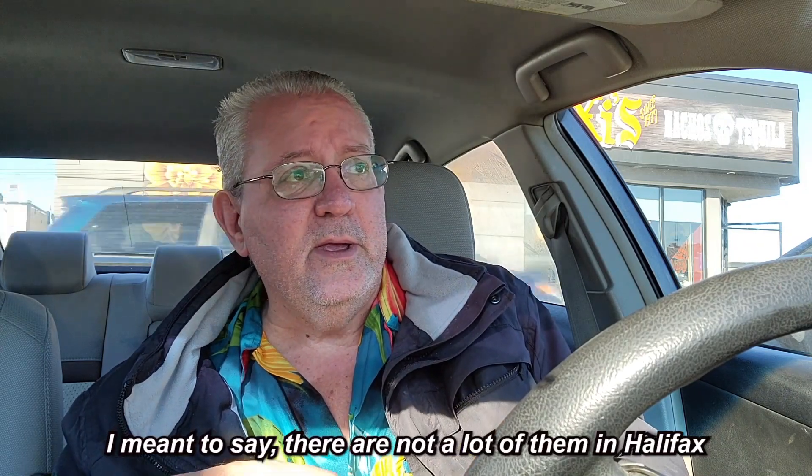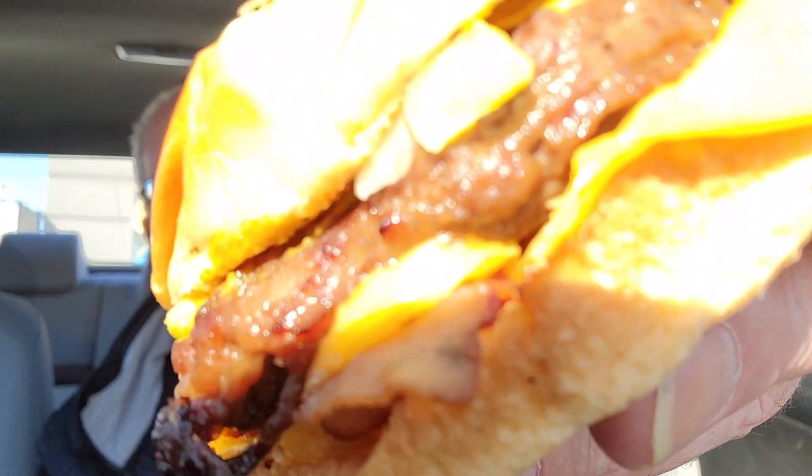I really have not had a Harvey's hamburger since I was probably in my 20s. There's just not a lot of them out in Nova Scotia — only two or three. There's one in Bayer's Lake, one in Dartmouth, and one in Kempt Road in Halifax. They're not really convenient; they're in high traffic locations. People that know me know I don't do lineups very well. But look at this — doesn't that look delicious? Angus beef, bacon cheese. Let's have a taste.